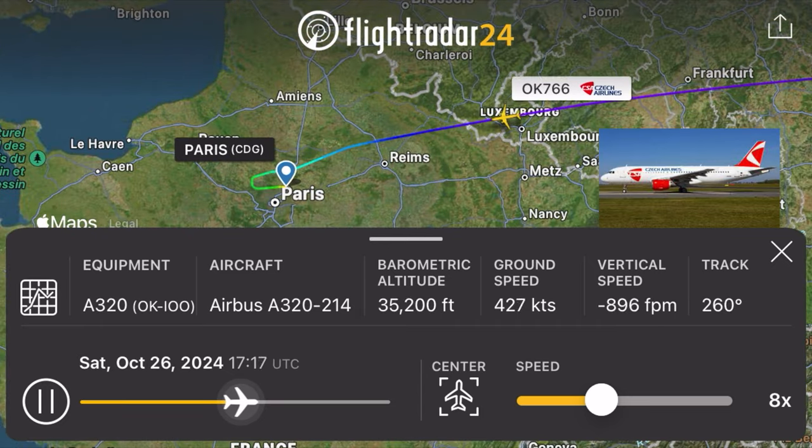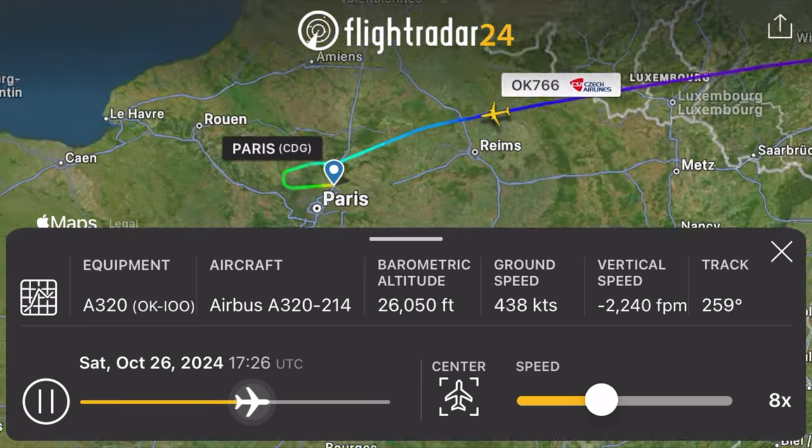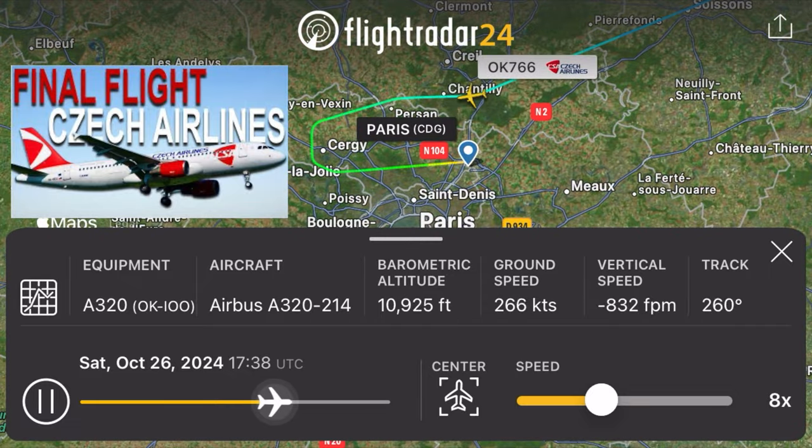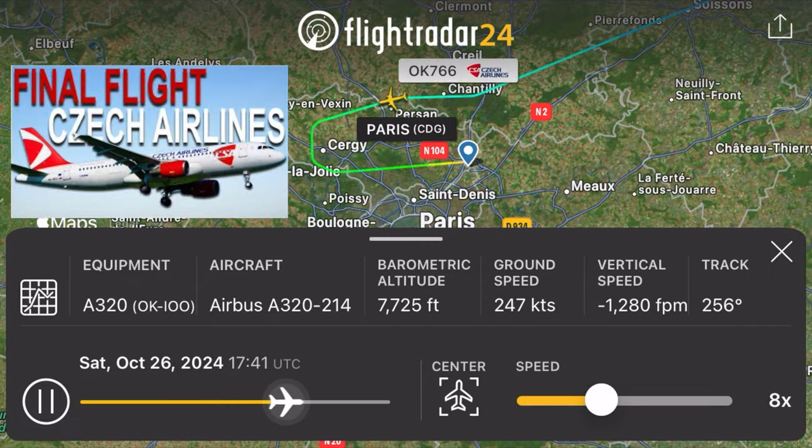If you'd like to learn more about Czech Airlines and even see some footage on board their final ever flight, check out my friend Patrick Shea's excellent video. Link is in the upper right or down in the description.